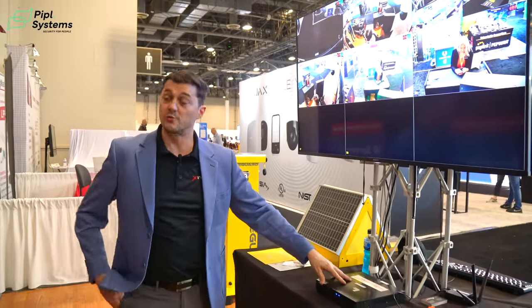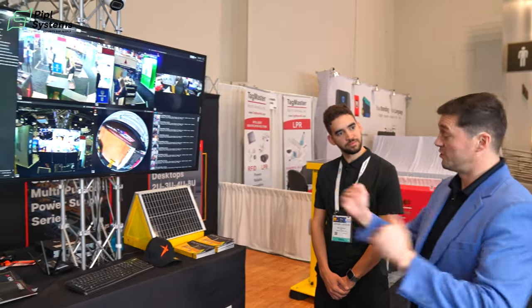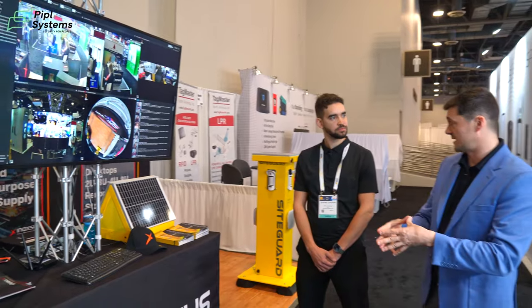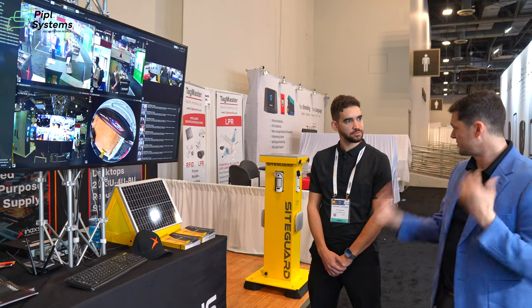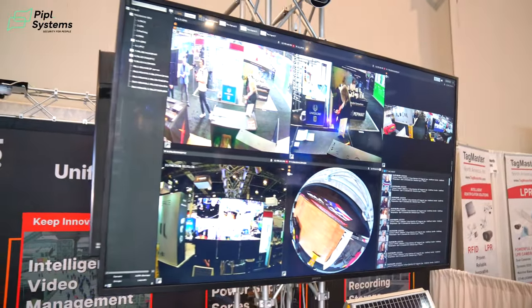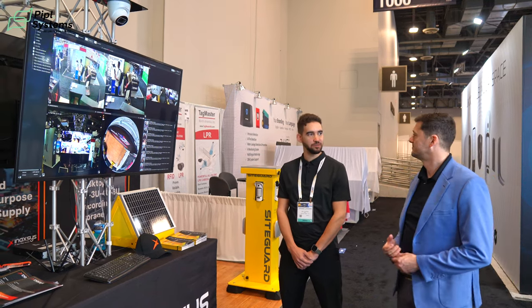Over and above the standard Legend recorders, which are NDAA compliant, we have another brand — a VMS called Archive. For standard recording up to 64 channels, the Legend NVRs are perfectly fine. But the moment you have more than that, or multiple different recorders, it's beneficial to go with Archive. Archive is a fully functioning VMS with on-board artificial intelligence analytics. We build our servers in-house because we're a manufacturer, so we can build them custom to the customer's needs and preload Archive onto them. Archive is unlimited in size — multiple servers, redundant failover archiving, full on-board analytics like facial recognition, license plate recognition, people tracking, and smart searches like 'how many people in purple shirts were in this image.'